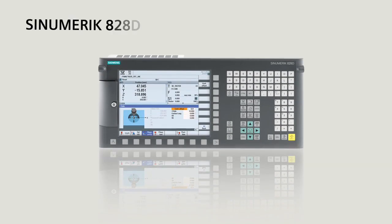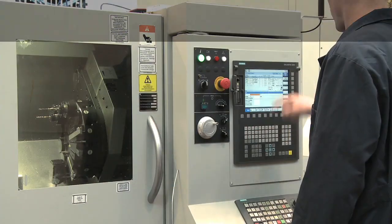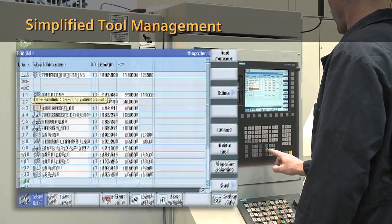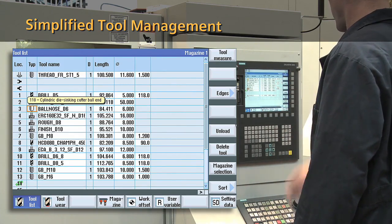Give your job shop a new business advantage with the CNumeric A28D CNC. Achieve faster and easier part production using a graphical interface that simplifies tool management.